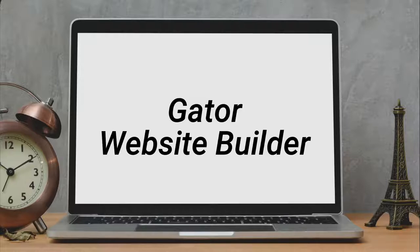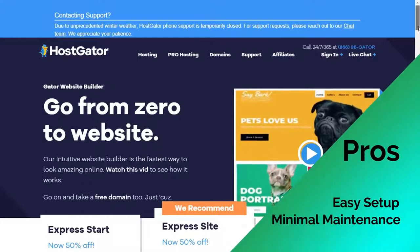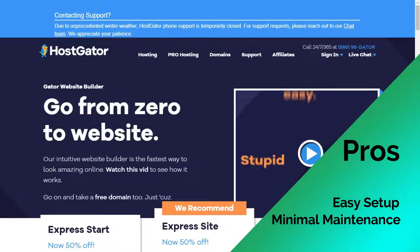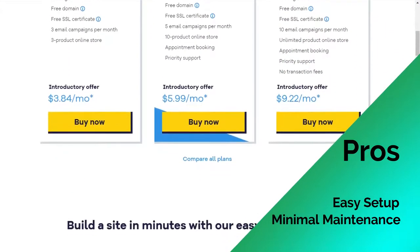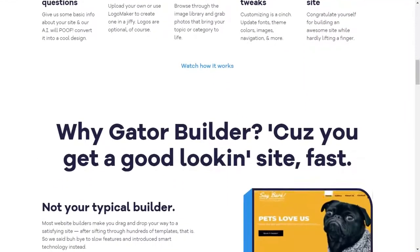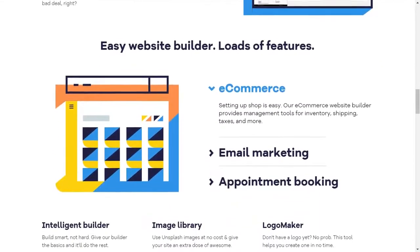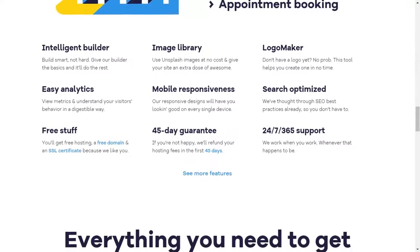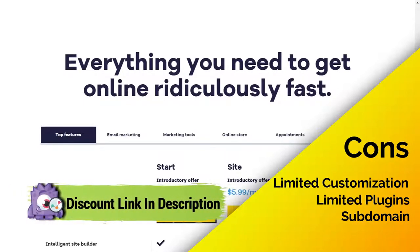Gator Website Builder is a popular blog site created by HostGator, one of the world's most popular domain and hosting companies. It offers a drag-and-drop builder allowing you to create a blog quickly and easily, with no technical coding skills needed. It's a beginner-friendly blogging site — anyone, including absolute beginners, can quickly make a blog. Gator handles backups, performance, security, and all other aspects of your blog. On the downside, there are no free plans available and it includes a very limited number of apps and extensions. Check out the special discount link in the description below.